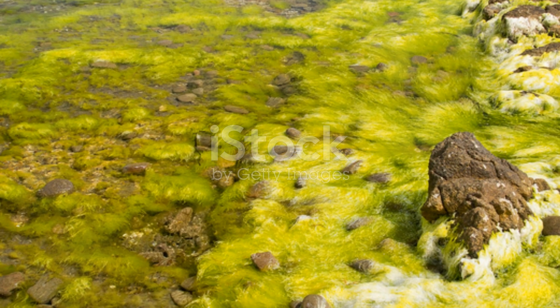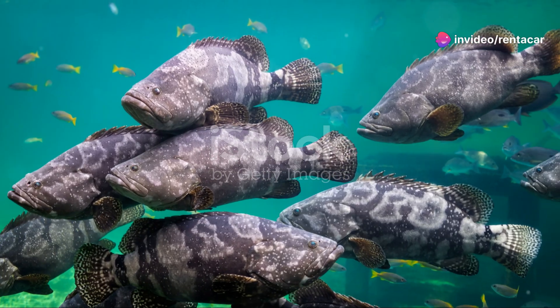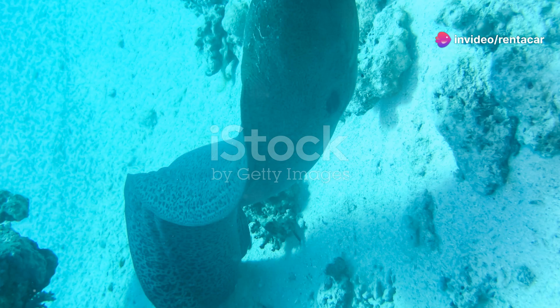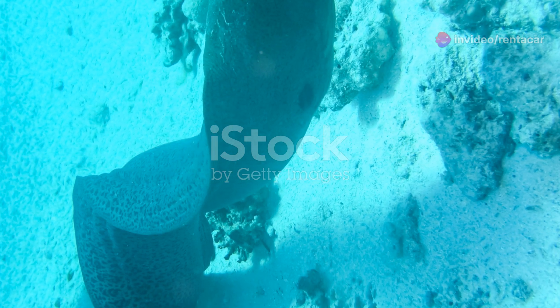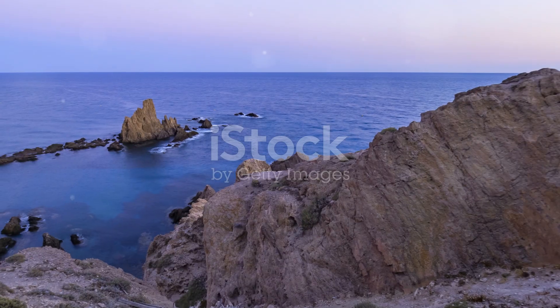Dominica's coral reefs are a treasure trove of marine biodiversity. Every fish from the tiniest goby to the grandest grouper plays a role in this underwater ecosystem. It's a delicate balance that reminds us of the beauty and complexity of nature.